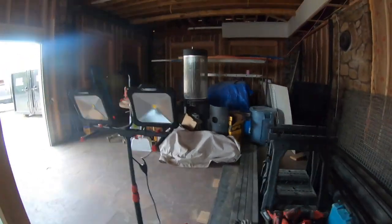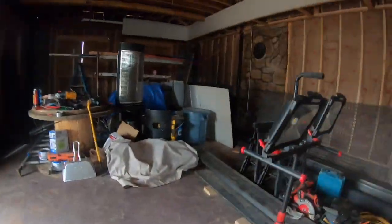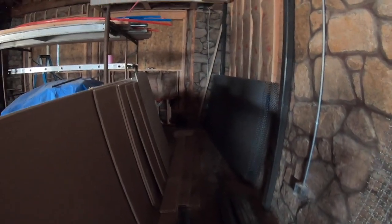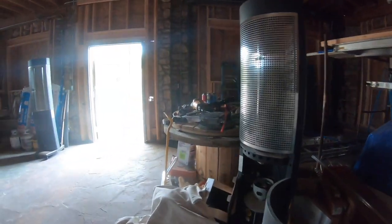That stuff is going to be covering a lot of our windows, openings, and things like that. Some of this will be tucked in and hidden behind the walls so that people can't exactly cut through.